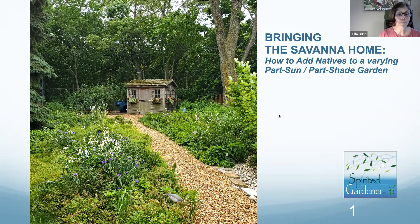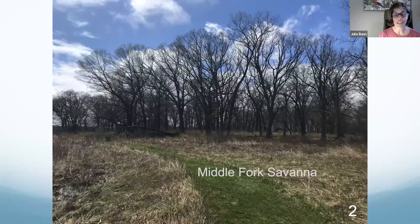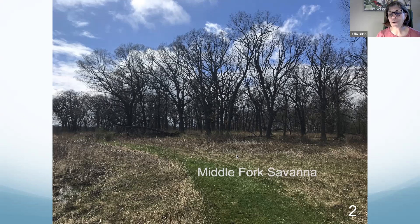How to add natives to a varying part sun and part shade garden. We'll go to why savannahs. This is Middle Fork Savannah, which is probably one of the best examples of an extant savannah in our region. One of the reasons it managed to keep itself so healthy was that when the railroads first came through, they would spark fires occasionally and keep the savannah cleared so the oak population would stay correct. So why think savannahs for home gardens?